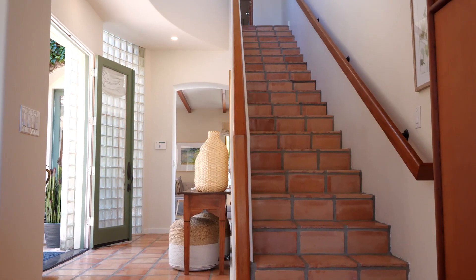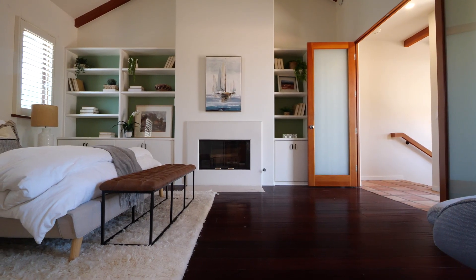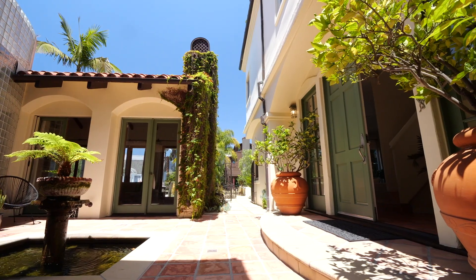Upstairs there is one large master suite — fabulous, with a patio off the master. You could live in this house as your entire primary residence and have guests in the others however you want. The choices are unlimited.